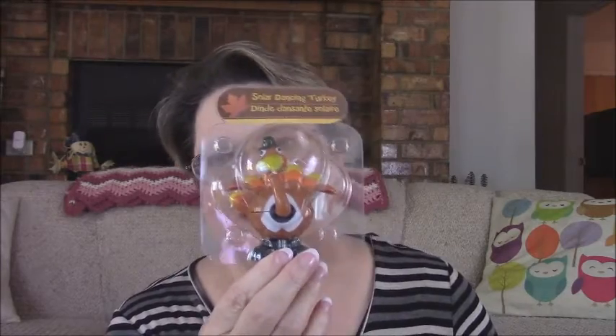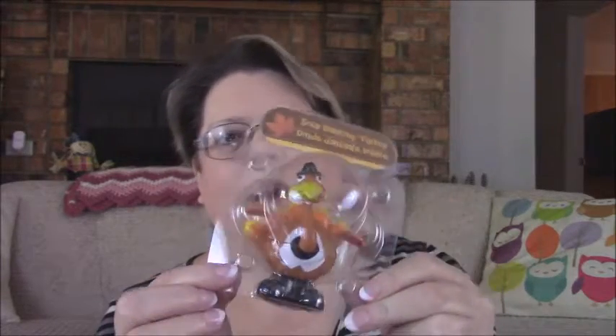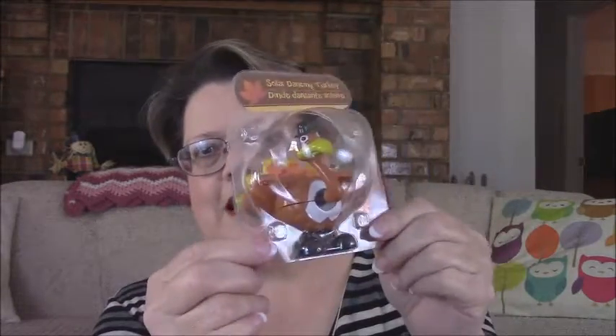I thought this would be fun — I was going through the kids' section. This is a sponge ball shooter, just little guns. I probably should have gotten more. I'm going to my niece's for Thanksgiving and they've got three little girls, so this would be fun. And this solar dancing turkey — I love these solar toys, I've kind of started collecting them. This one's a little turkey and his little neck wobbles, so I'm anxious to get him out of the package and see how he works.